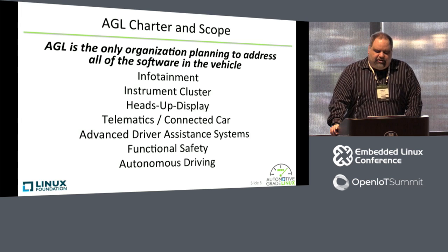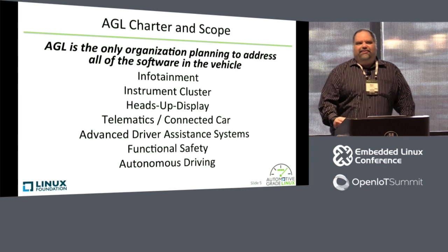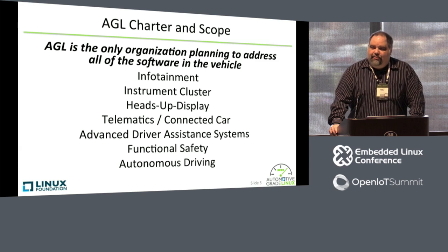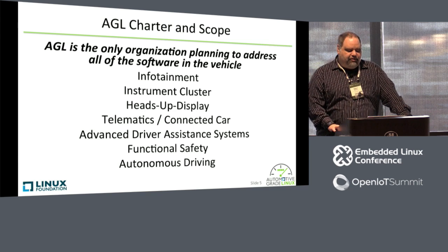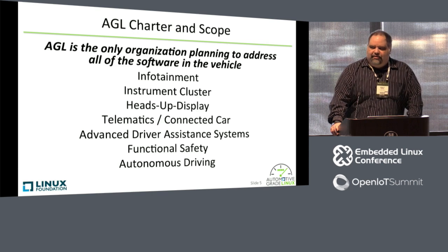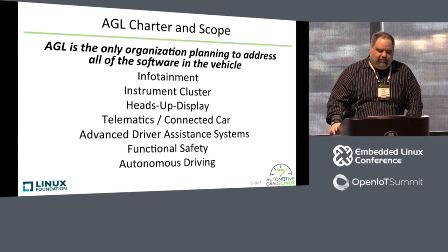AGL is the only organization that's planning to address all of the software in the vehicle. As my boss Dan Kaushy once said at Automotive Linux Summit: if it's in the car and it's Linux, it should be AGL. We really believe that Linux is an appropriate operating system for all these different types of vehicle systems, including infotainment, which is our primary focus now. But we've expanded — we've showed demonstrations at CES of an instrument cluster, telematics, connected car, we're looking at functional safety, and there's a lot of interest in autonomous driving and ADAS. In fact, I think Intel was showing an ADAS demonstration using one of the boards we have planned to add to our board support system.